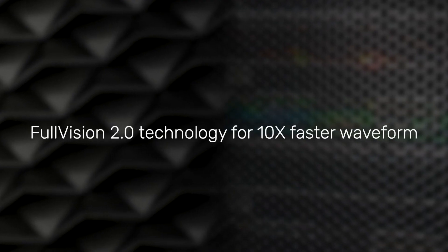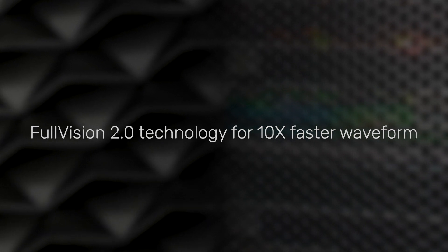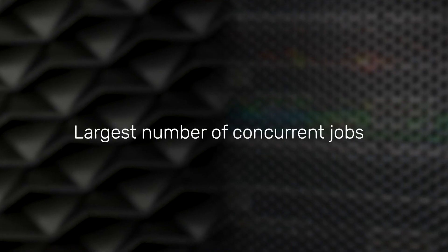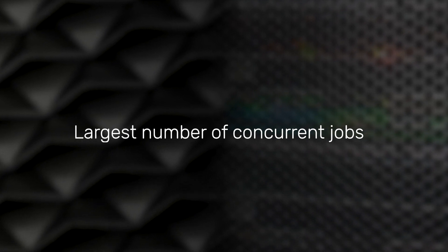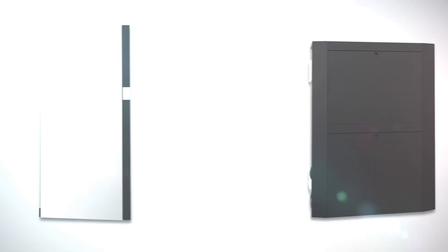Number three: new massively parallel Full Vision 2.0 wavedump technology delivering up to 10x faster waveform debug performance. Number four: the ability to run the largest number of concurrent jobs on a single rack. We can run up to 144 concurrent jobs on a single rack of Palladium Z2 and up to 60 concurrent jobs on a single rack of Protium X2.